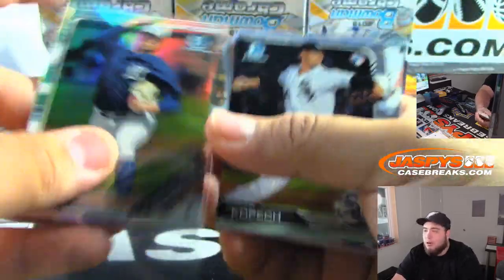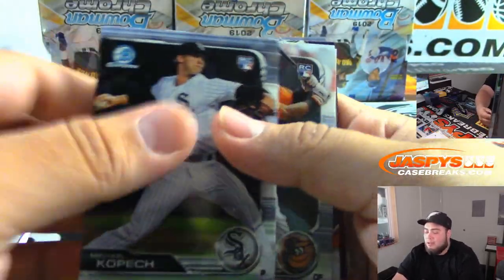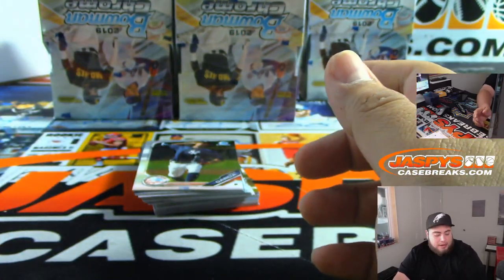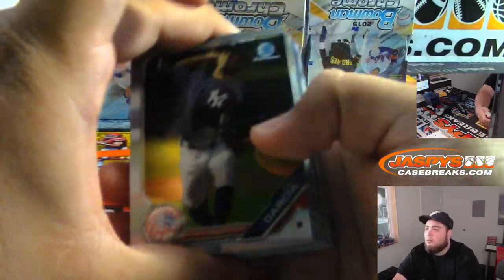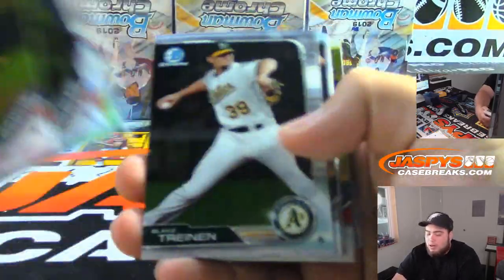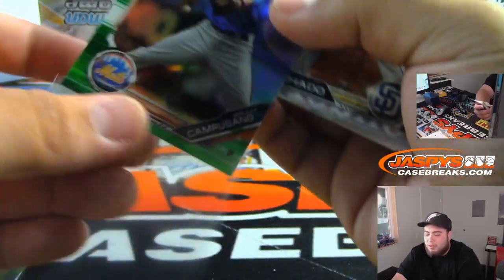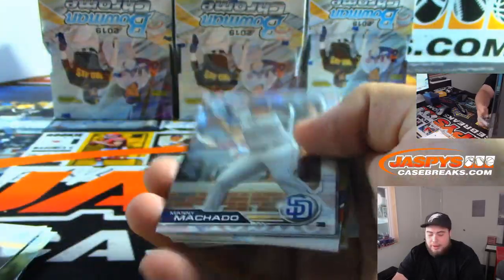A lot of people don't realize that we used to do a lot of hockey breaks back in the day — we had our own separate channel. Now that we're going to get our Upper Deck license back, I definitely want to get you guys riled up. I'll be doing that throughout the year — it won't just be this one time. Campuciano for the Mets.